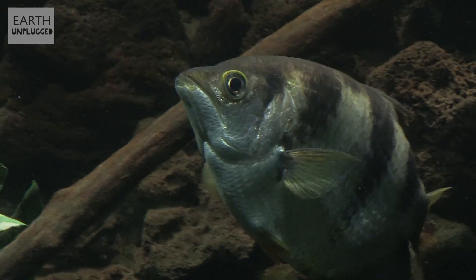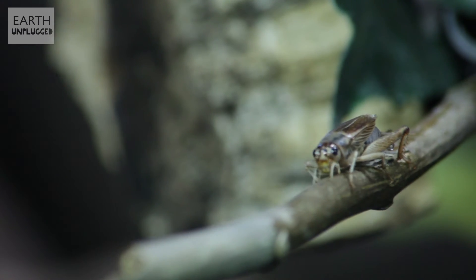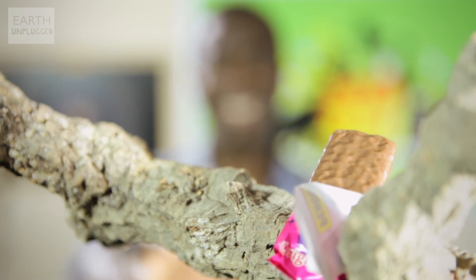He lives on the island mangroves of the Pacific, and his favorite insect prey lie on the branches above him, tantalizingly out of reach. So just how does he manage to catch his prey? We'll find out a little bit later.